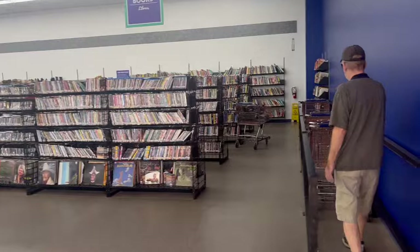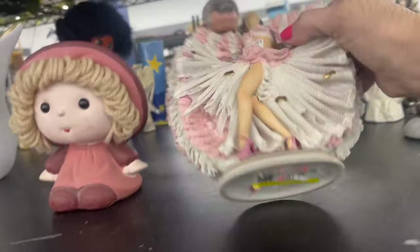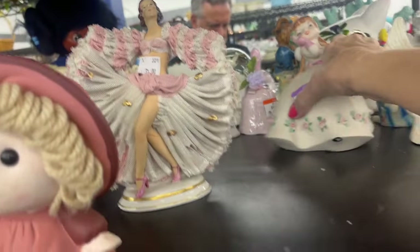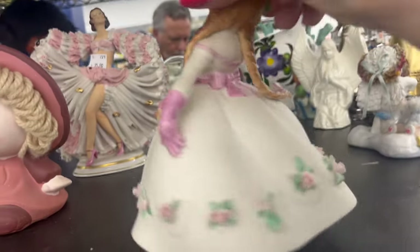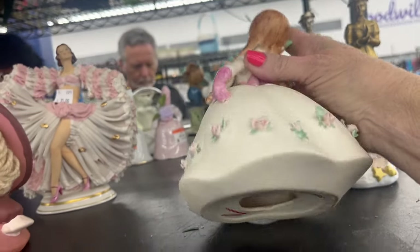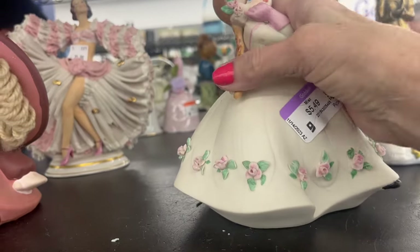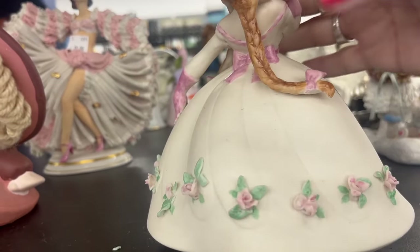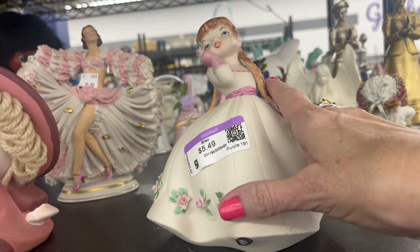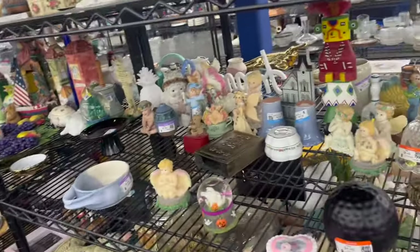Gotta get a cart. Let's see what we've got back here. This one is pretty. Wonder who makes that. Wow, the fact that her pigtail isn't — oh, but part of the bow is right there. Okay, we're gonna keep looking. We do have some cool stuff at this one though.